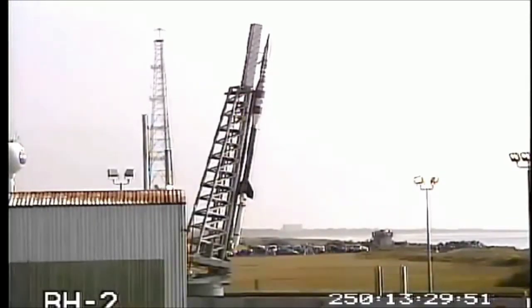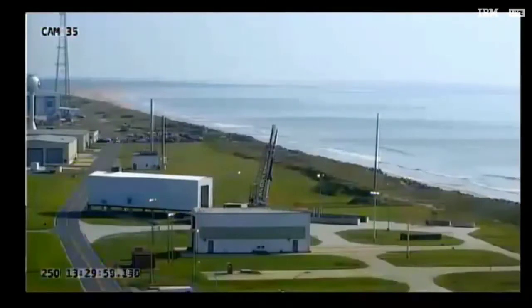Minus 10, 9, 8, 7, 6, 5, 4, 3, 2, 1, mark.